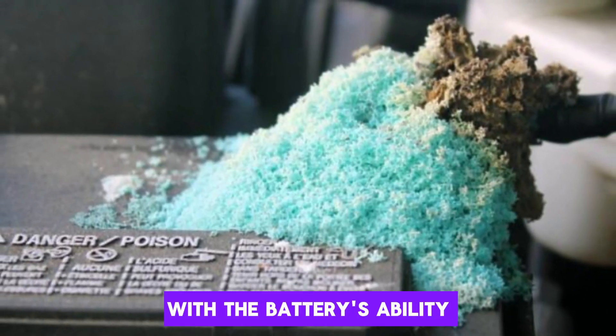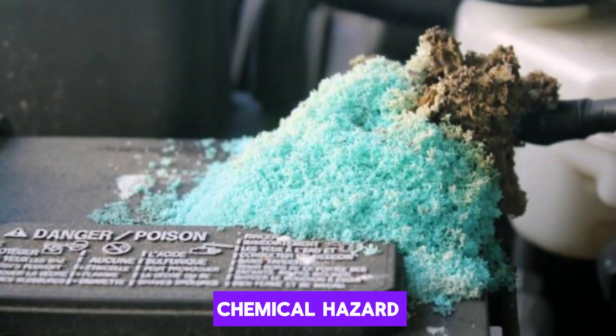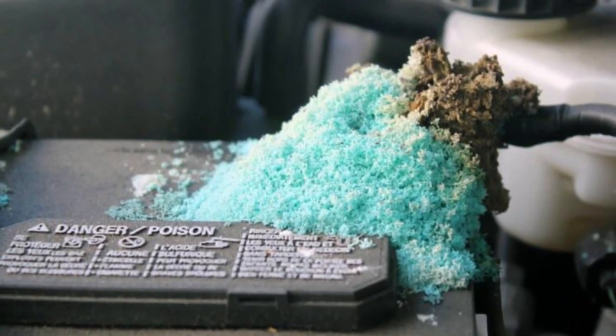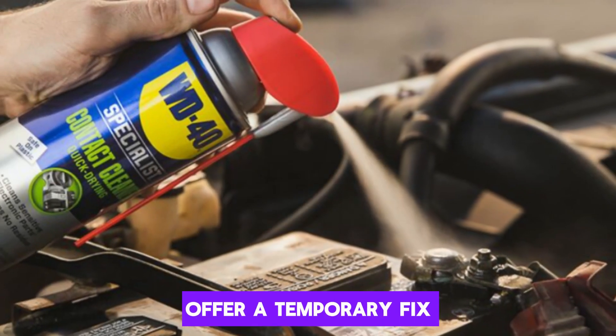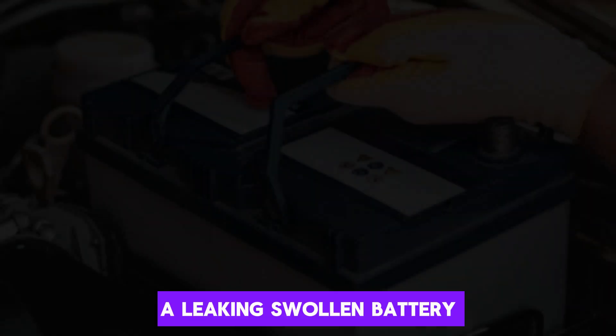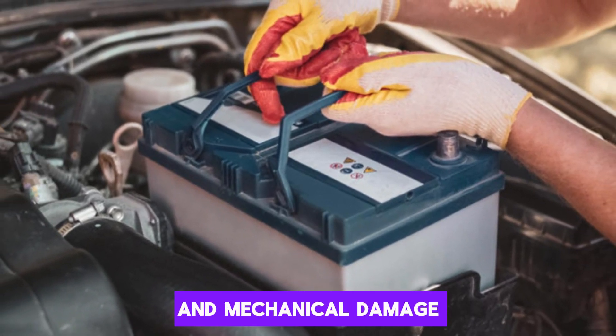This leakage can interfere with the battery's ability to function properly. It also poses a chemical hazard, capable of burning skin or damaging vehicle components. Cleaning the terminals may offer a temporary fix, but the underlying issue remains. A leaking, swollen battery should be replaced immediately to prevent further electrical and mechanical damage.